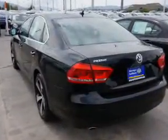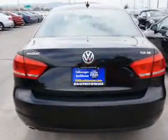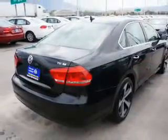Inside you'll find a driver airbag, side airbags, an adjustable tilt steering wheel, cruise control, a trip computer, air conditioning, power door locks, power windows, power steering, and an AM FM stereo with a CD player.